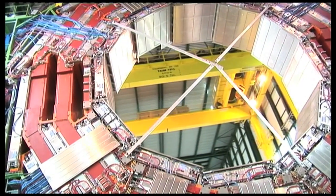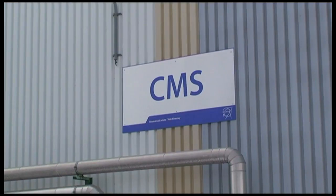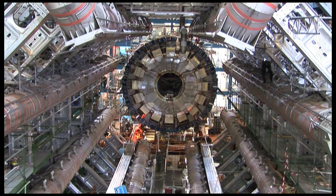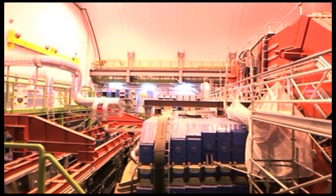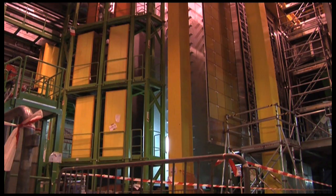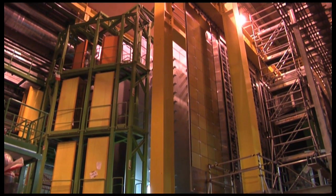Four major experiments called ATLAS, ALICE, CMS and LHC-B have built gigantic detectors on the LHC ring to capture the instant of particle collisions. We're going to use them to find out more about the mysteries of the Universe.